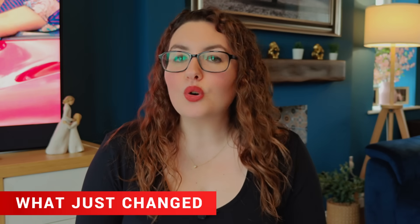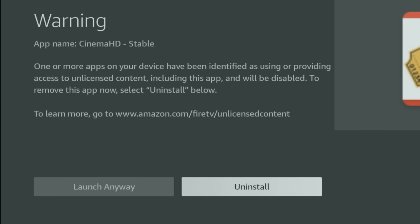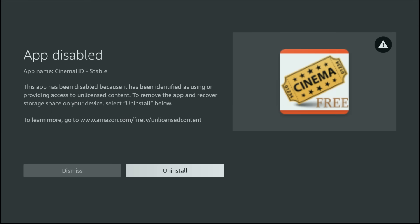Over the past couple of weeks, people reported seeing a warning screen when opening certain apps. You were given two choices: launch anyway, and uninstall. That was Amazon's grace period — a heads up that the app was going to be disabled soon. But now that screen has been updated.